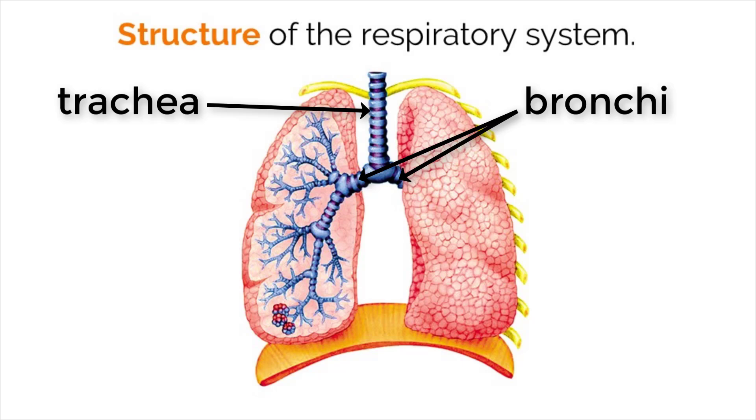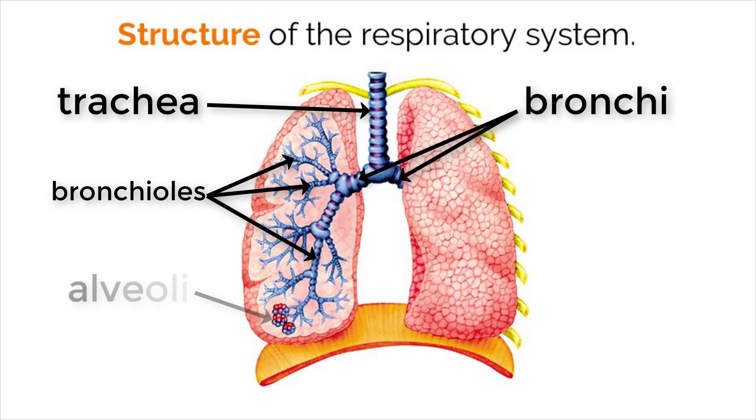Each bronchus splits into smaller tubes called bronchioles. These continue to split until they are small enough to attach to alveoli, which are little circular structures that sit at the end of the bronchioles.